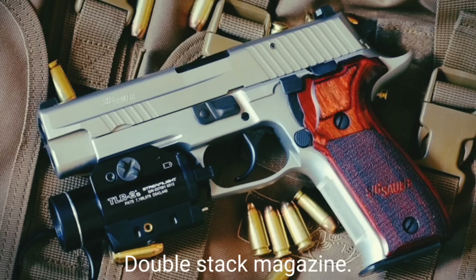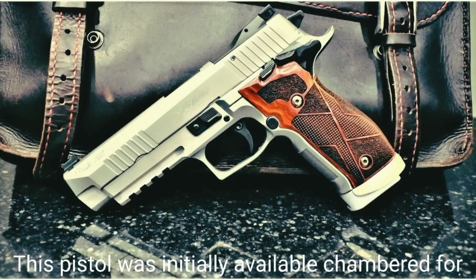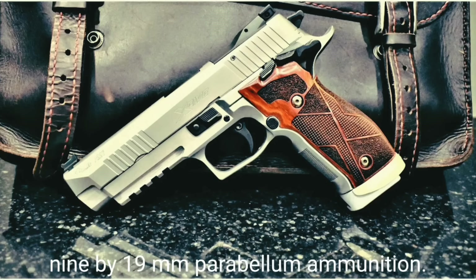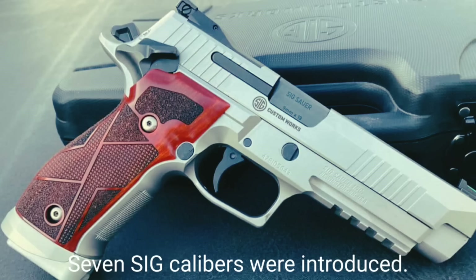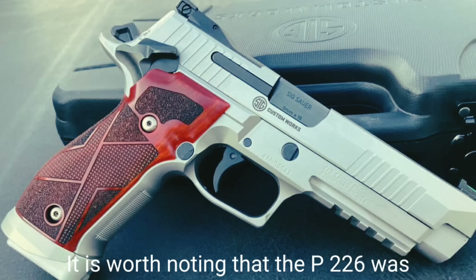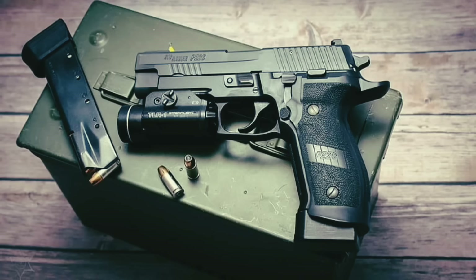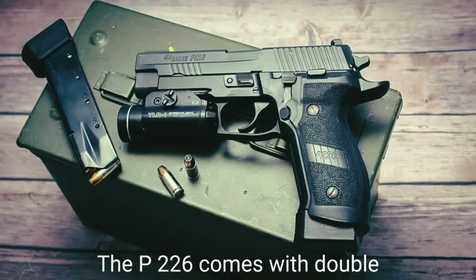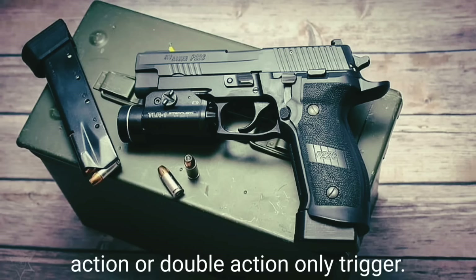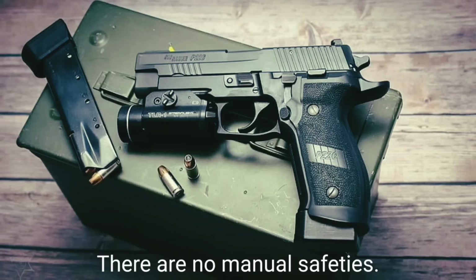The SIG Sauer P226 is generally similar to the previous P220 except for a slightly different shape and a higher-capacity double-stack magazine. It has a short-recoil system with locked-breech operation. Initially chambered for 9×19mm Parabellum, later versions in .40 S&W and .357 SIG were introduced — the P226 was the first pistol chambered for .357 SIG, a 9mm high-velocity cartridge. The P226 comes with a double-action or double-action-only trigger and has a built-in firing pin safety with no manual safeties.